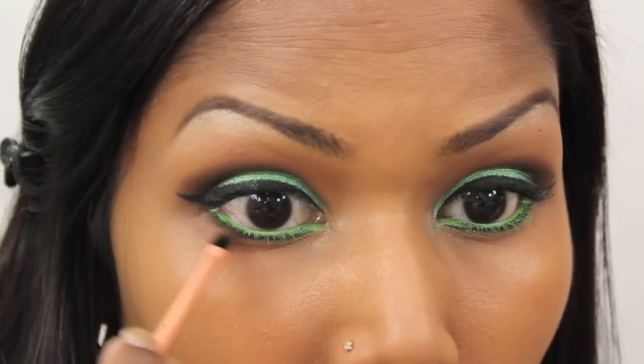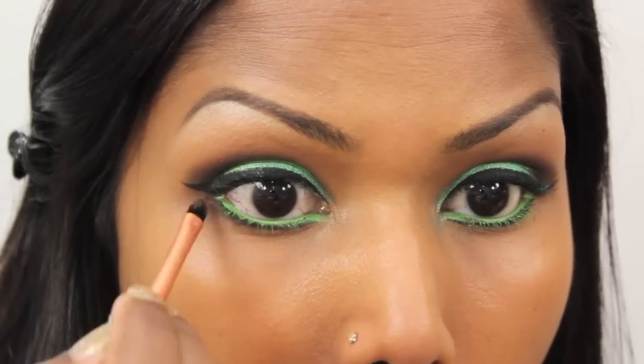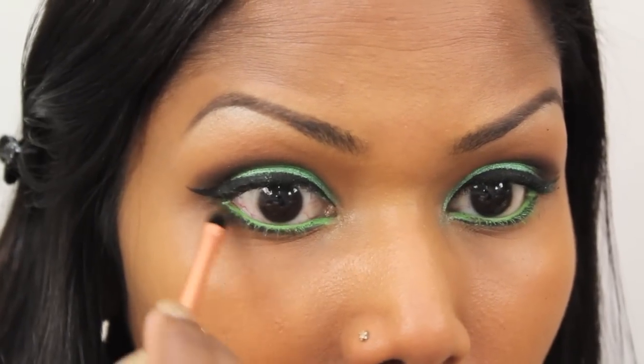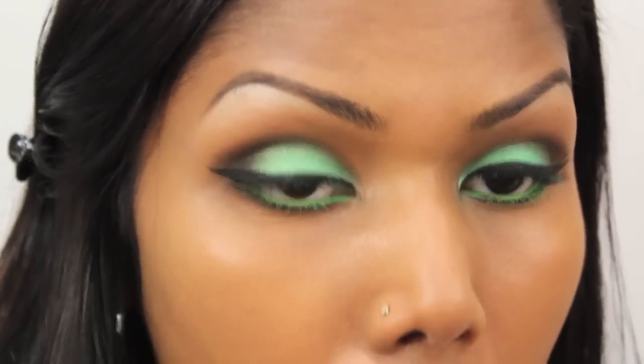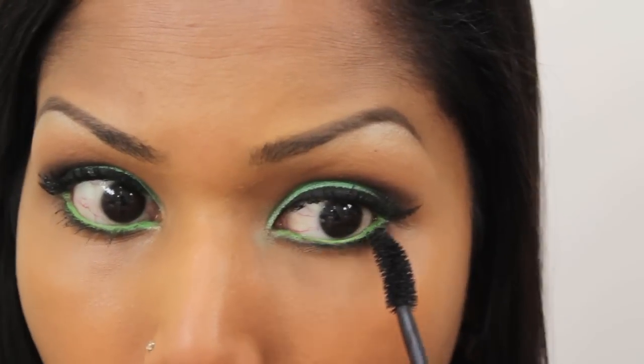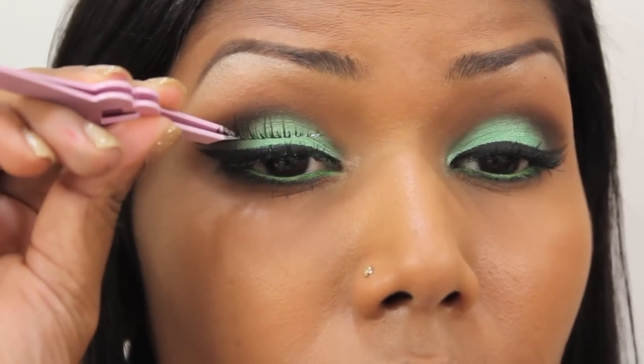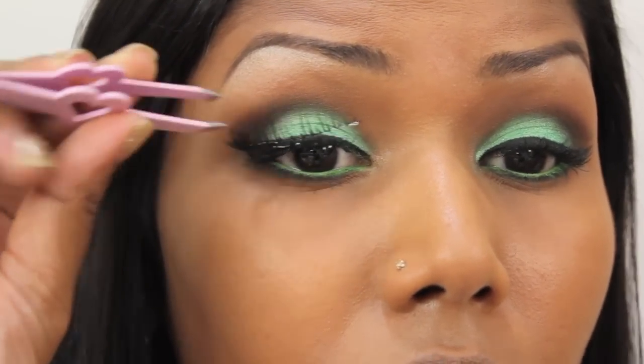With a small detail brush, I'm picking up a little bit more of that brown eyeshadow to smudge the lower lash line. For my mascara, I'm using the ZA Killer Volume mascara in black. I also went ahead and applied some false lashes.